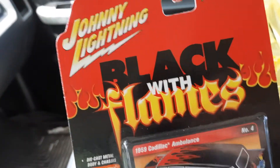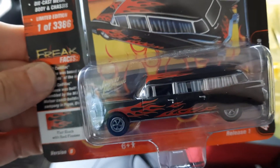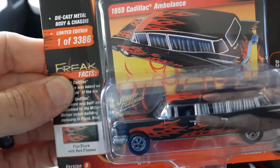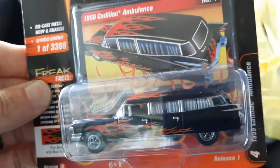Next up is a Johnny Lightning Black with Flames. I have another 59 Cadillac. I like it there with the flames on it. That's a nice one there.